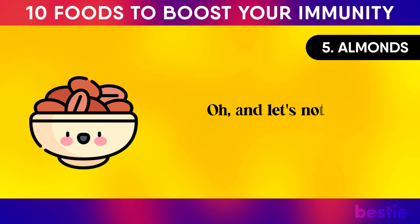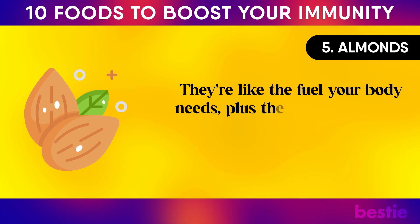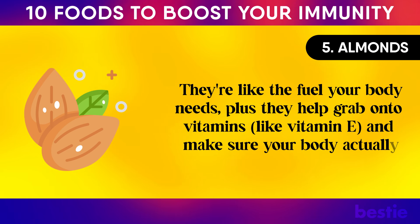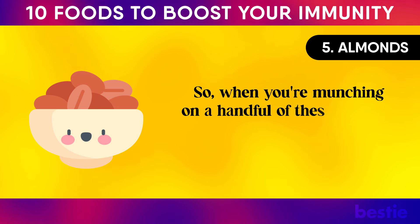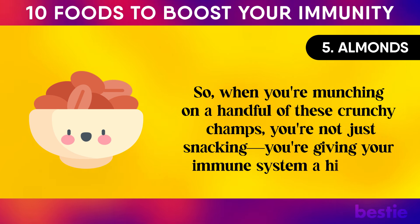And let's not forget about the healthy fats in almonds — they're like the fuel your body needs, and they help absorb fat-soluble vitamins like vitamin E to make sure your body actually gets the good stuff. When you're munching on a handful of these crunchy champs, you're giving your immune system a high five.